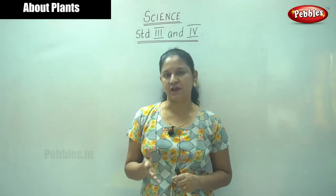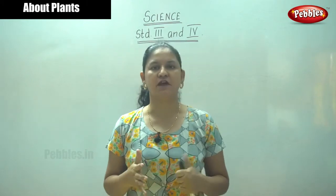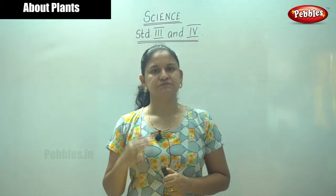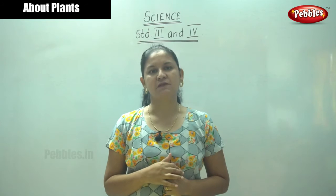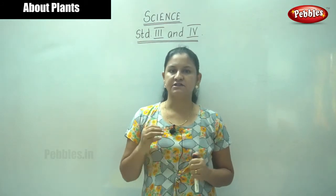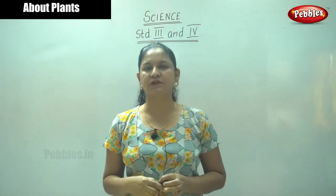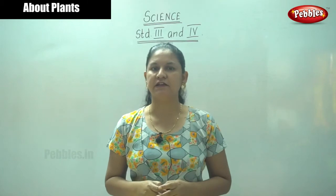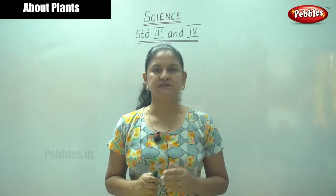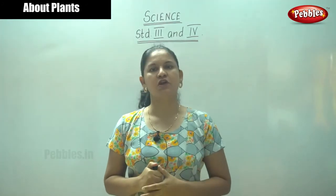The stem of the plant bears the leaves, the branches, the buds, the flowers, and the fruits. The stem helps to keep a plant upright and allows the leaves to face the sunlight, because only in the presence of sunlight can a leaf prepare food.